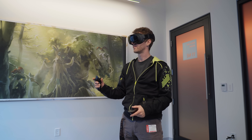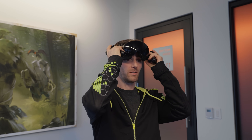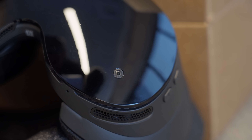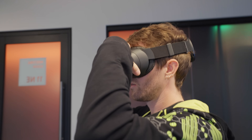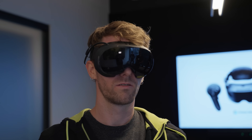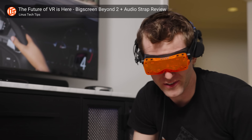Now there are still some areas where the Frame doesn't seem to be industry leading. The light seal isn't perfect, especially if you compare to the Beyond 2 with its custom 3D printed gasket. The pass-through cameras are just monochrome, so don't expect to be wearing your Frame out and about like people did with the Apple Vision Pro. From my very brief, and admittedly not side-by-side experience, it's also not the highest clarity nor highest dynamic range display I've ever seen, and it's not as light or compact as the BigScreen Beyond 2.